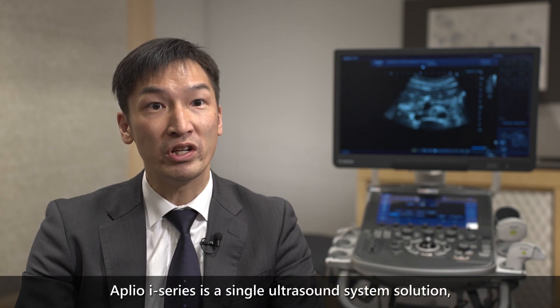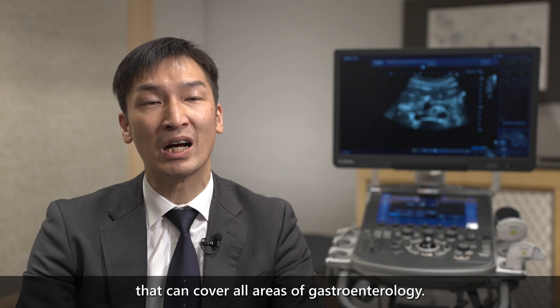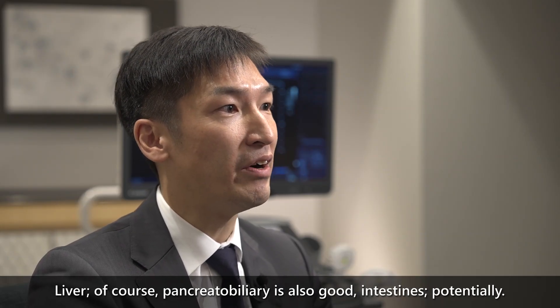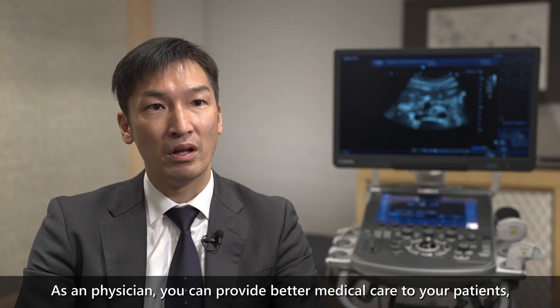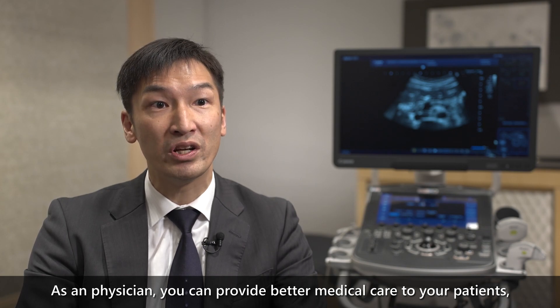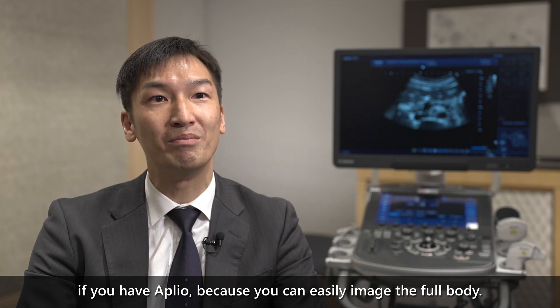Aprio i-Series is a single ultrasound system solution that can cover all areas of gastroenterology — liver, of course, pancreatic biliary, and potentially intestine as well. As a physician, you can provide better medical care to your patients with Aprio, because you can easily examine the full body.